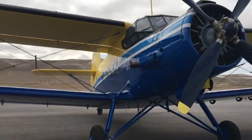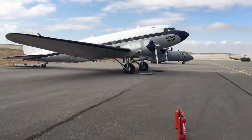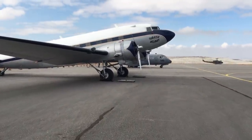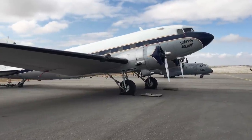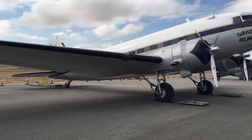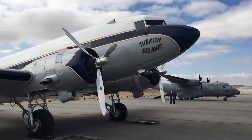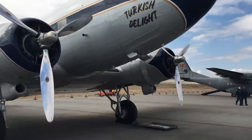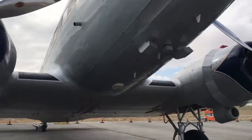Ve bir başka 2. Dünya Savaşı uçağı gazisi: DC-3 sivil adıyla, askeri adıyla C-47 Dakota. Bu uçak efsaneler arasında geçiyor; geçtiğimiz yıllarda bir dünya turu yapmıştı ve hâlen Sivrihisar Müzesi'nin envanterinde bulunuyor. Motorlarının muhteşem sesiyle çok özel ve anılara sahip bir uçuş gerçekleştiriliyor.